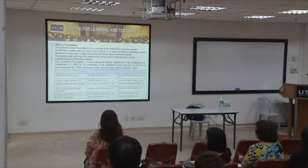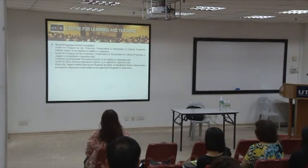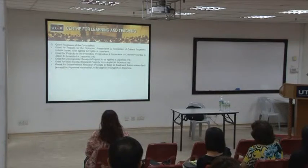The foundation was established in 1991 by 20 different companies. They actually have five different types of grants, but the only grant that we could apply for is the Grant for Japan-related research projects by East and Southeast Asian researchers.